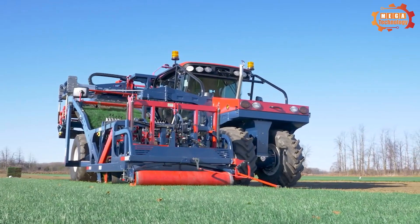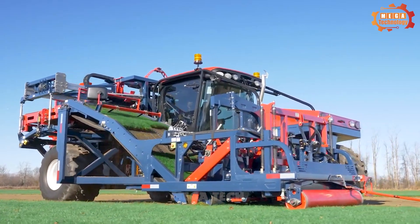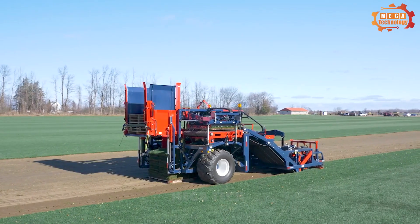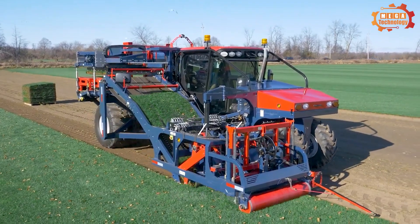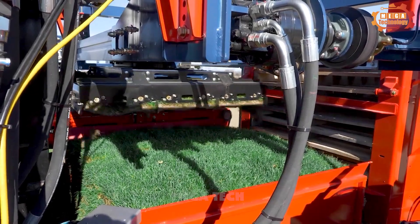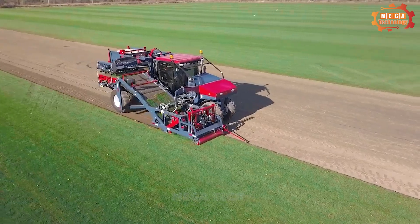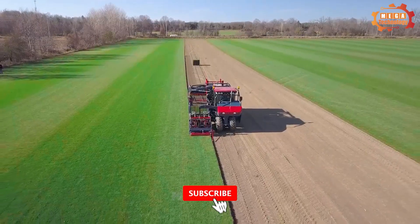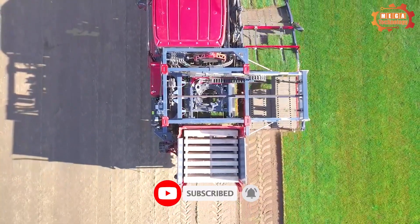The Brower 6000 TS machine is composed of three main parts: the pulling part, the cutting part and the collection part. The Brower 6000 TS operates by attaching the tractor to the machine's traction unit. Then they start the machine and control it to move to the location to be harvested, turn on the machine's cutting system and harvest the artificial grass.